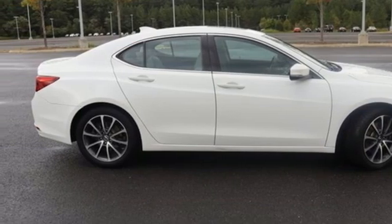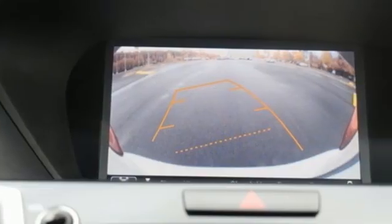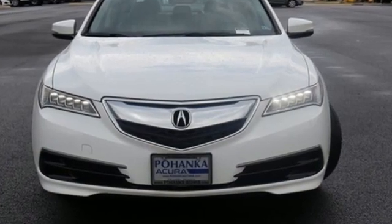Bluetooth wireless audio streaming, dual zone climate control, agile handling assist automatic suspension management, auto dimming rear view mirror, and automatic transmission.